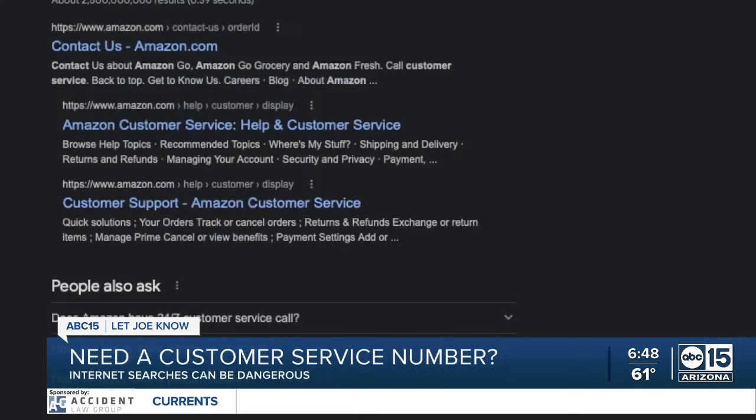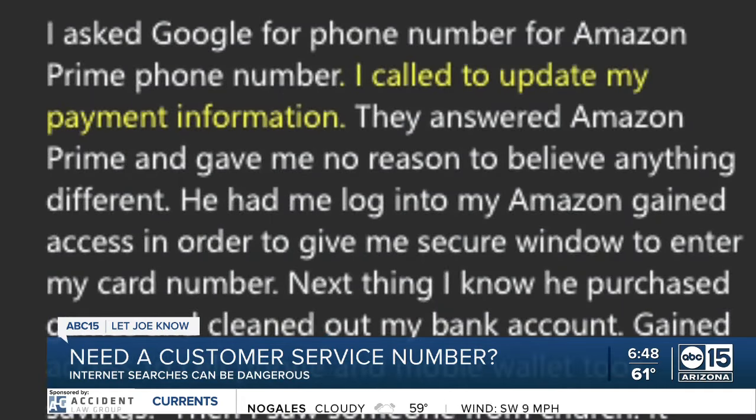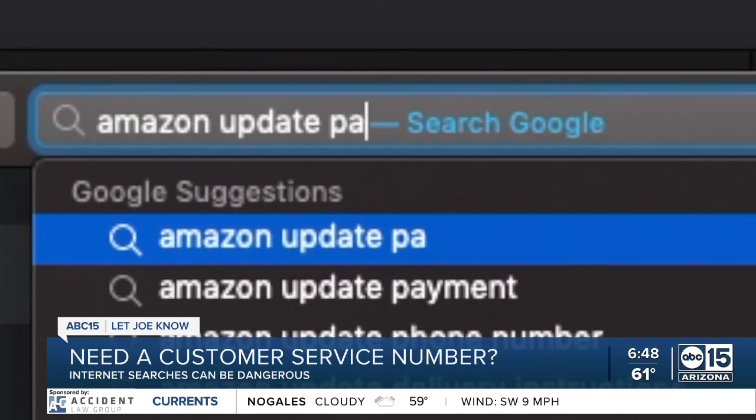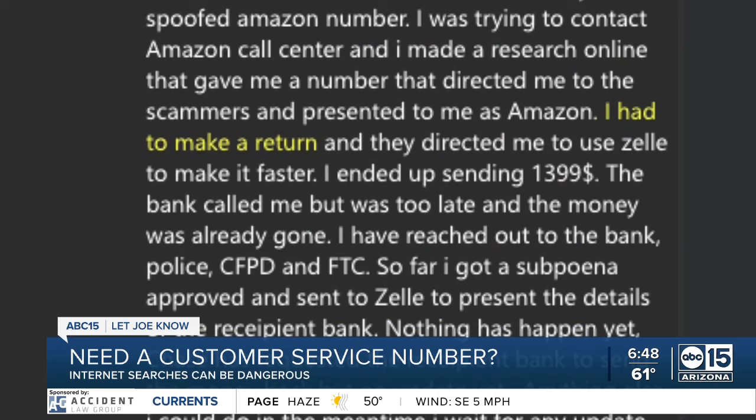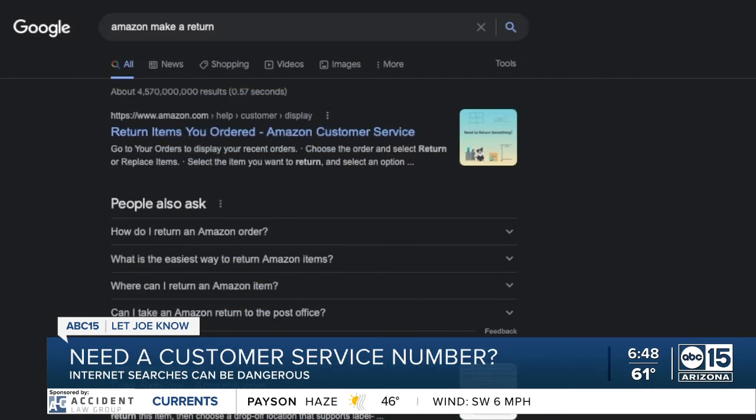When you need a customer service number, do you find it online? Patty let me know she wanted to update her payment information with Amazon. She asked Google for the phone number and called it. Federico had to make a return and also found an Amazon number online, but the numbers weren't really Amazon.